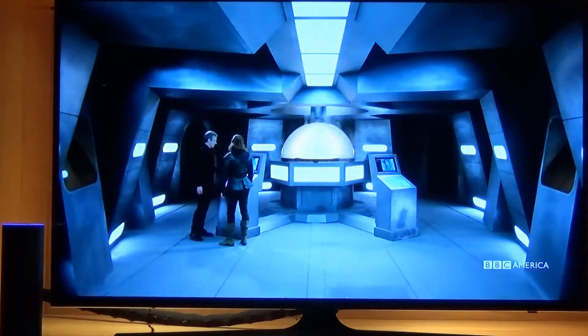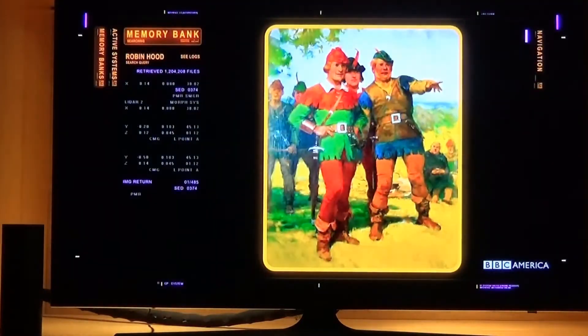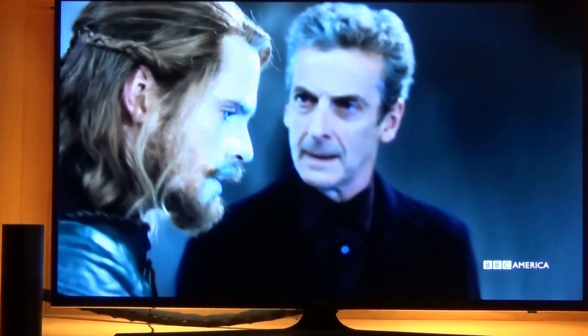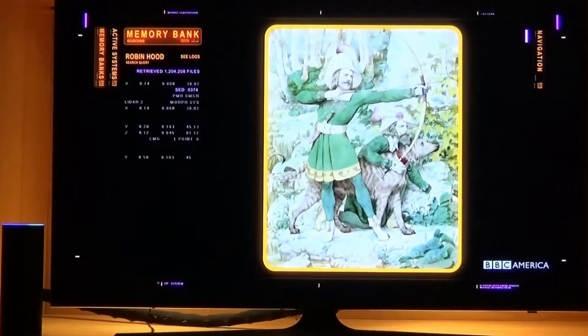Alexa, tell TiVo to put on captions. Alexa, tell TiVo to search for Iron Chef.